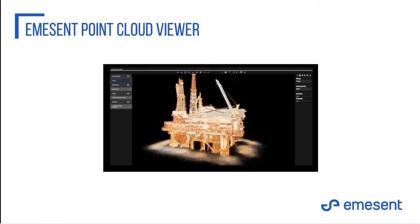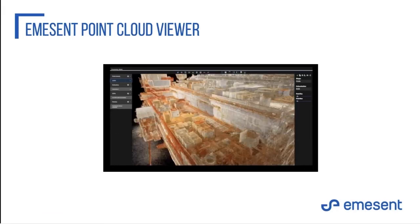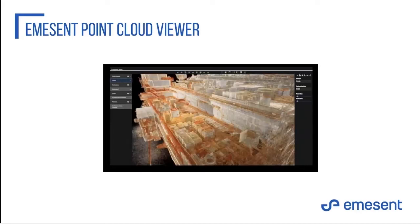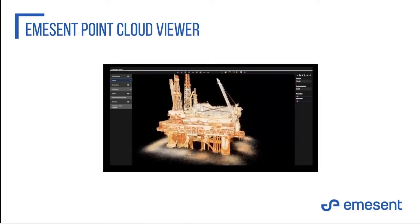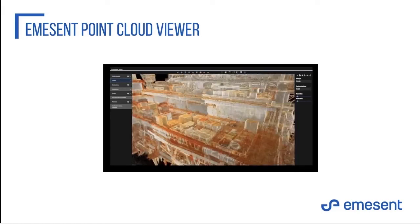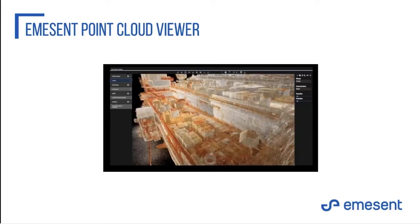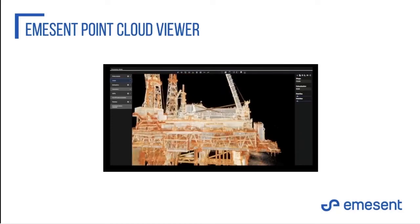We've also released our point cloud viewer, included with the GCP feature. It's been developed from the ground up to load very large point clouds very quickly. As part of the ground control point feature, this viewer pops up as an option to view your point cloud and the tie control points. It's also a standalone point cloud viewer for opening LAS files quickly and easily.